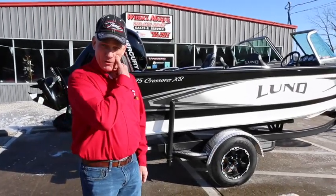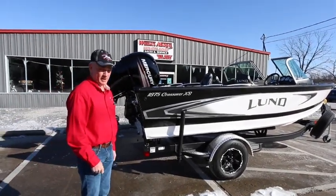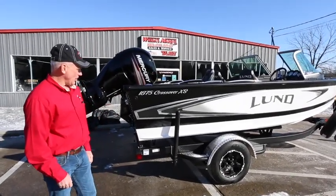Hey folks, Robby here at Weeders Marine bringing to you the brand new Lowe line we just started carrying. We have several models in stock, and we can also order any Lowe that you want. Feel free to give us a call today.